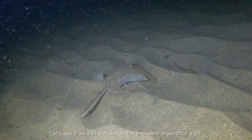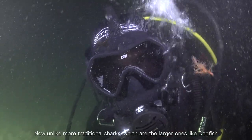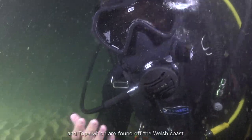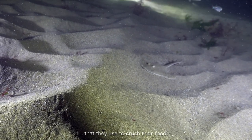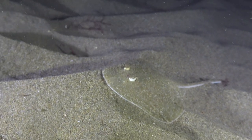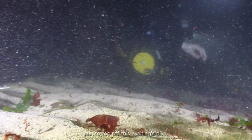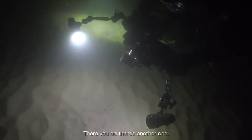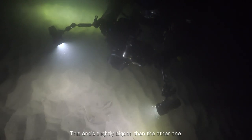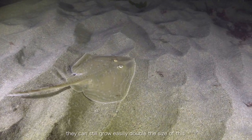They can grow up to quite big sizes. Unlike traditional sharks — larger ones like dogfish and tope found off the Welsh coast — rays and skates don't have fused teeth, but instead have two plates that they use to crush their food. And after that one, hopefully we'll find a few more just to top off the dive. There's another one — and again, there's another one. This one's slightly bigger than the other one, but still only a juvenile. Even though they're quite a small species already, they can still grow easily double the size of this.